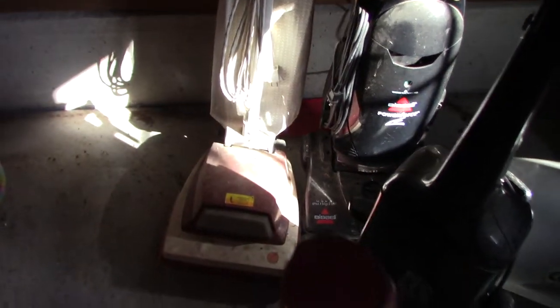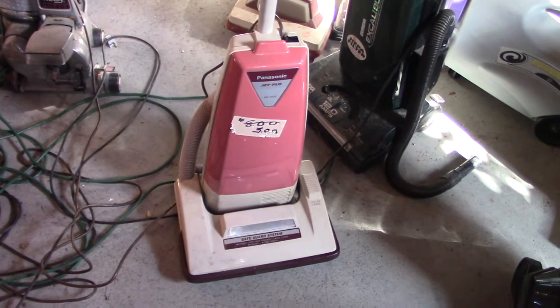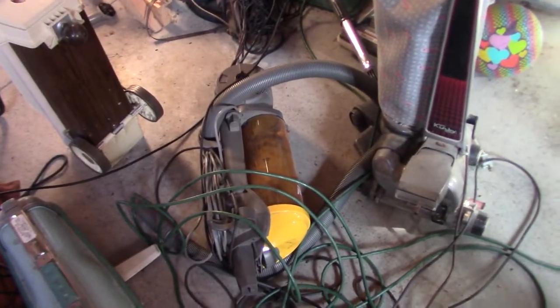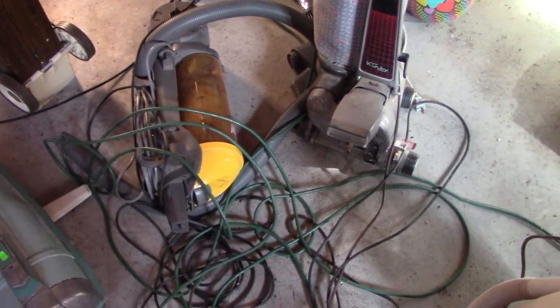Hoover Convertible — forget the model number, but I got it for free. Also needs a new belt. Panasonic JetFlow MC5155 — bought it for five bucks, works really well. Kirby Heritage 2 — don't really use it. My Eureka Lightspeed, which I am trying to convert into a wall mount vacuum.